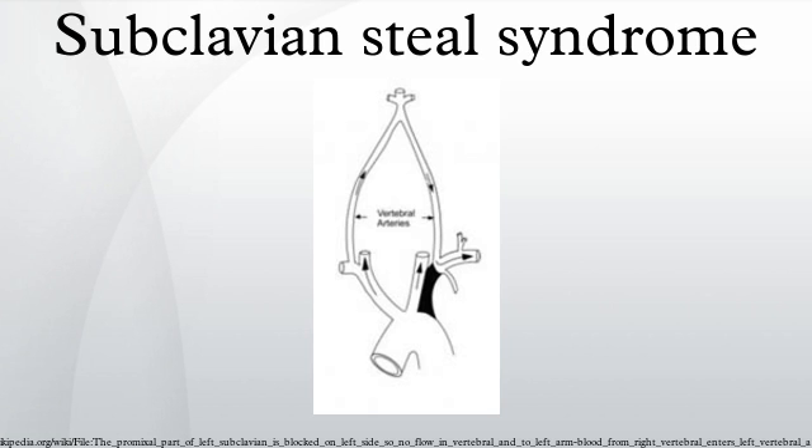Aetiology: atherosclerosis, cervical rib, Takayasu's arteritis. Signs and symptoms: presyncope, syncope, neurologic deficits, blood pressure differential between the arms, severe memory problems, hands showing circulation problems.